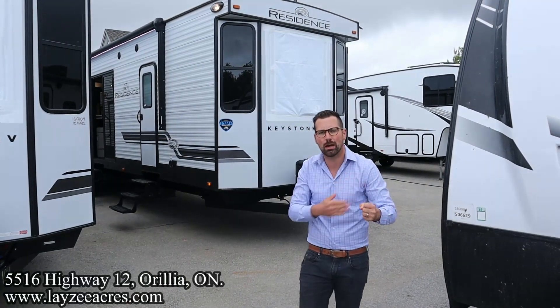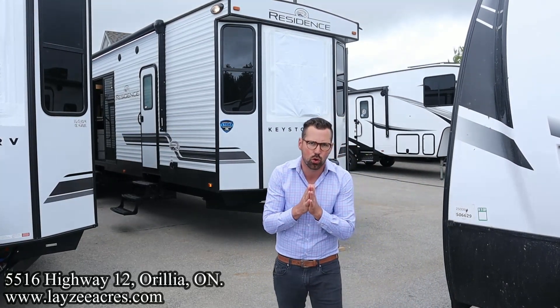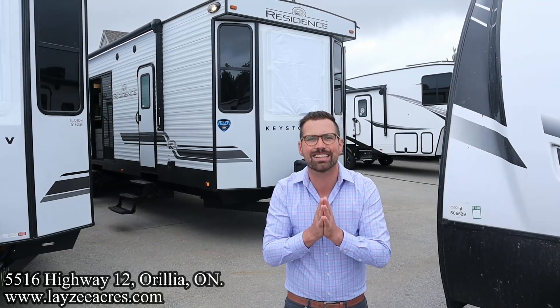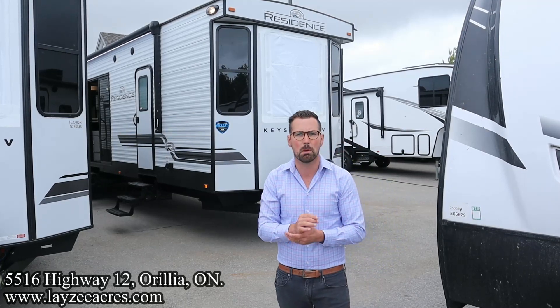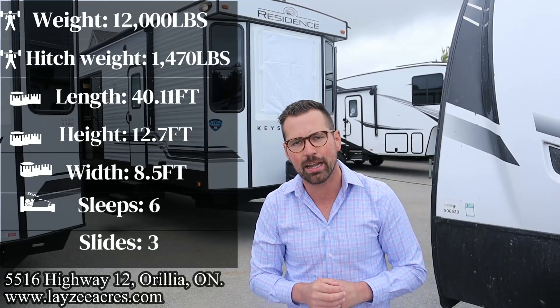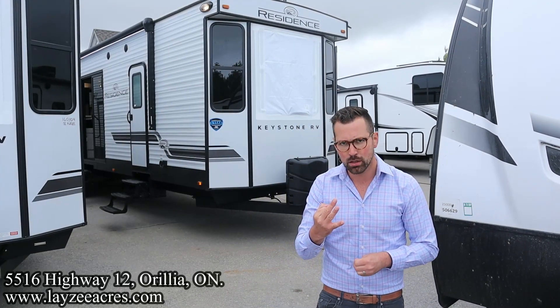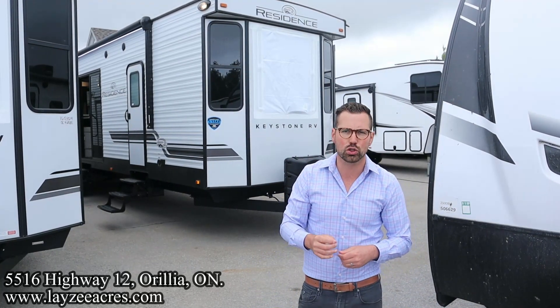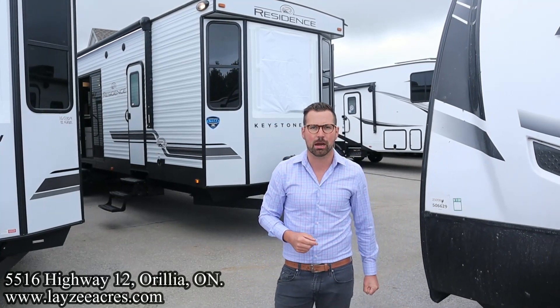Greetings and salutations folks. I'm Josh from Lazy Acres. Thank you for tuning in. We are saving the world here one trailer at a time. Today we're going to take a look at a 2023 Keystone Residence Model 40 Ardenne. Backed by popular demand, it's a four-slide park model trailer with three couches. This is an awesome trailer, weighing around 12,000 pounds — but you don't care, it's meant to go into a park. I'm here with my friend Brennan Hanemeier on the camera today.